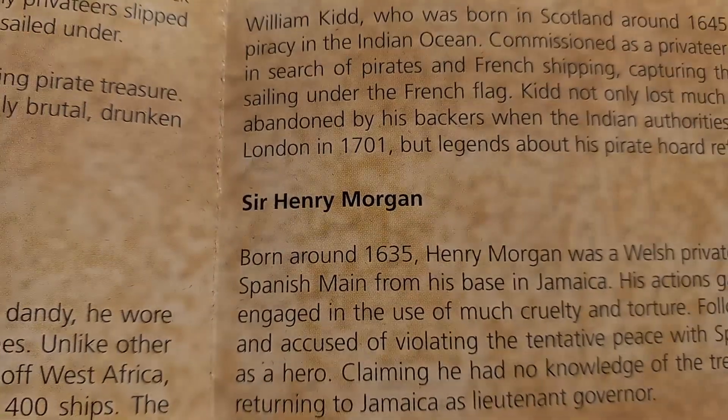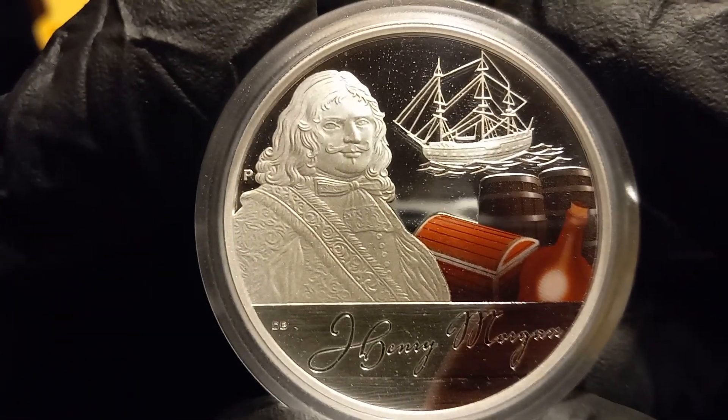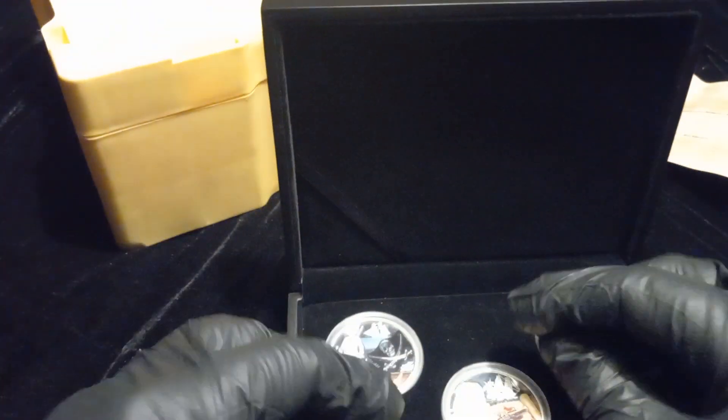The next one is Sir Henry Morgan. Again, 2009 Tuvalu — Sir Henry Morgan.